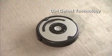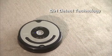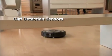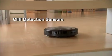Dirt detect technology uses an acoustic sensor to help Roomba find dirtier areas and spend more time cleaning them. And cliff detection sensors allow Roomba to avoid stairs and other drop-offs.